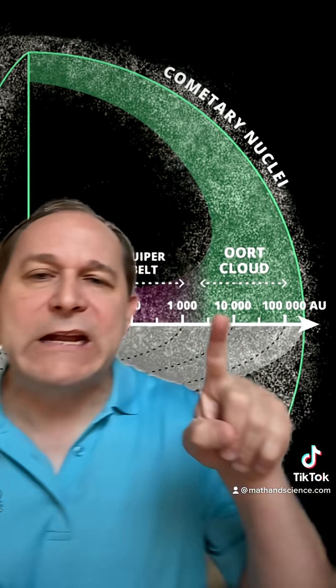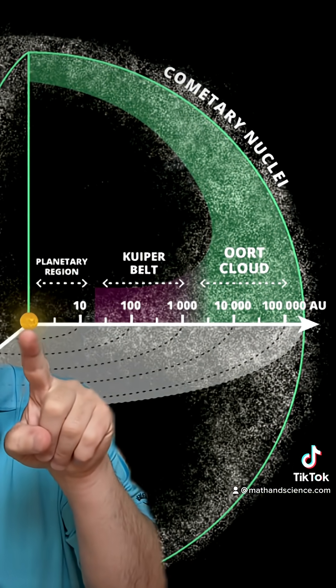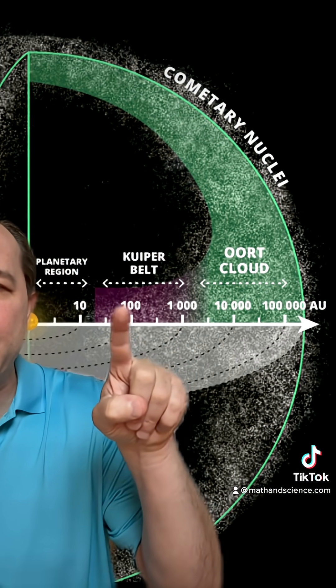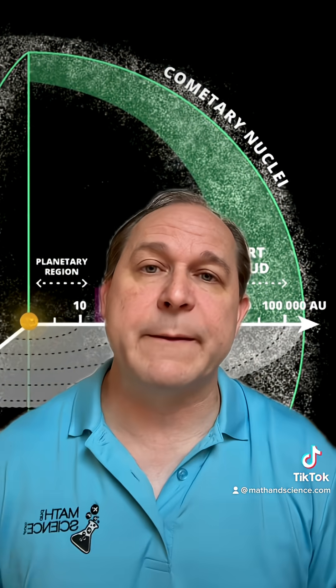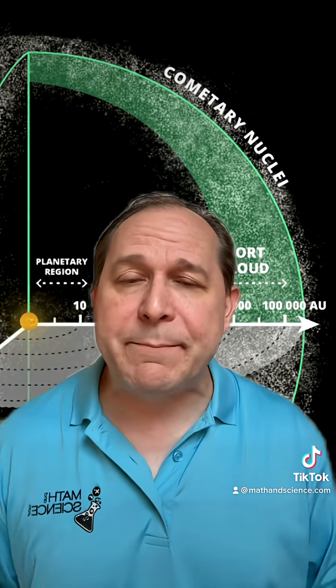We now know that our solar system, where the planets are, is about from here to here on this scale, with the sun at the center. But beyond that is something called the Kuiper Belt — it's pronounced Kuiper Belt.